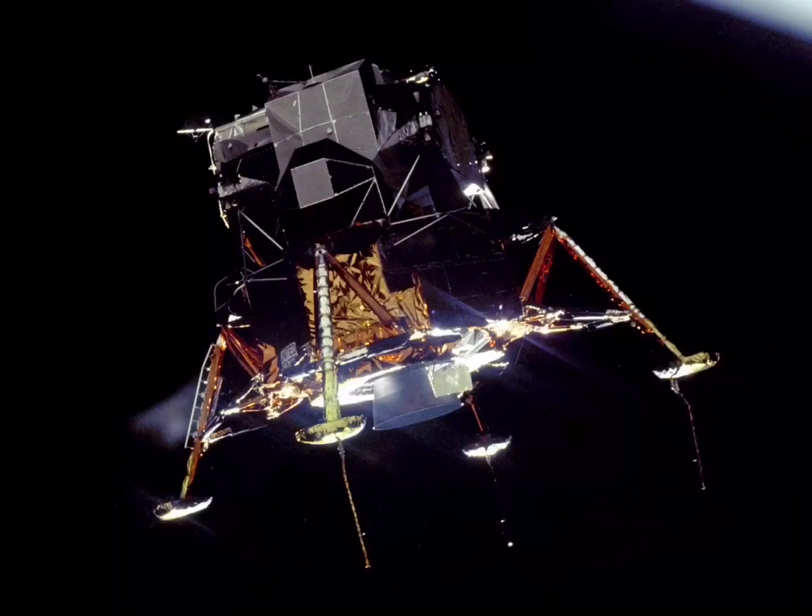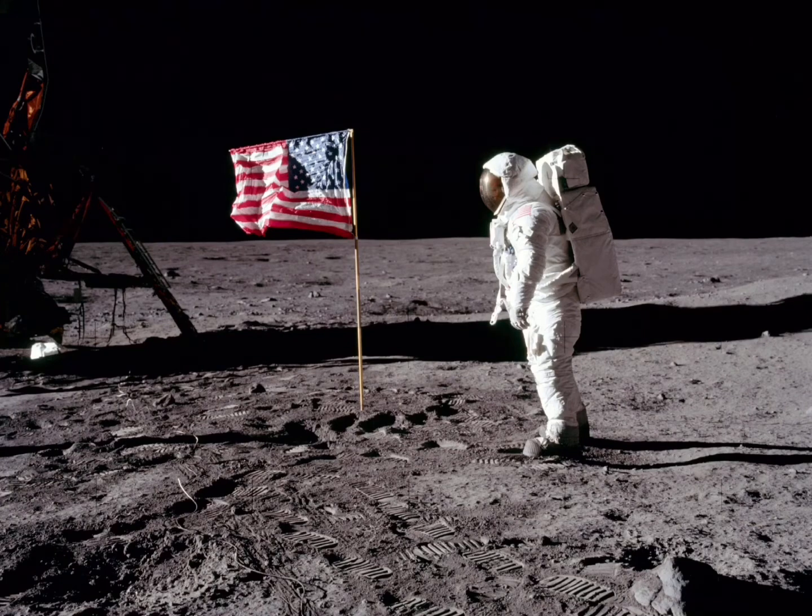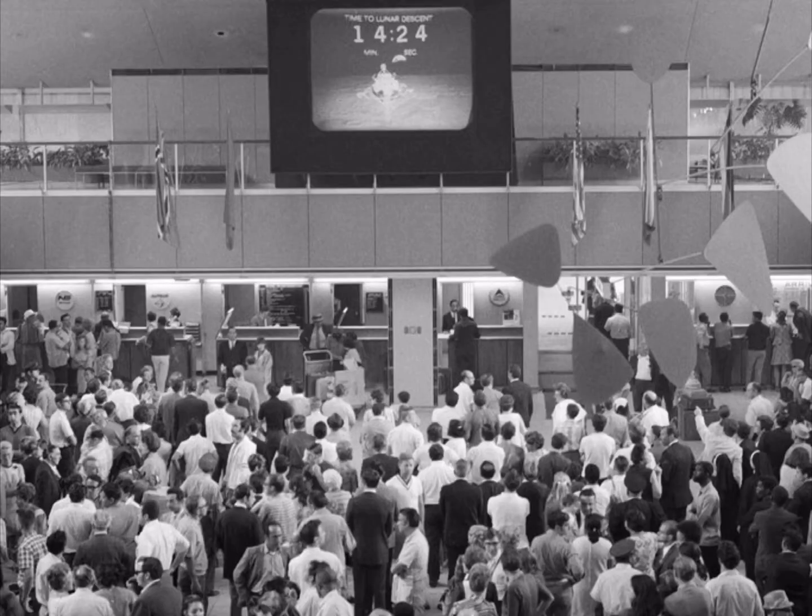While Collins orbited in the lunar spacecraft, Armstrong and Aldrin descended onto the moon's surface in a lunar module named the Eagle. The Eagle landed on the Sea of Tranquility on July 20, 1969. Millions of people watched Armstrong set foot on the moon's surface.